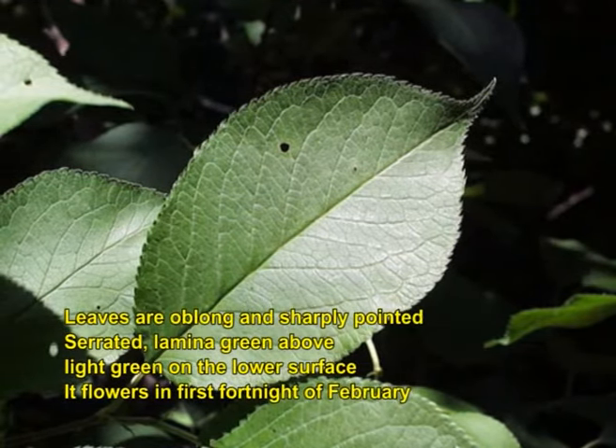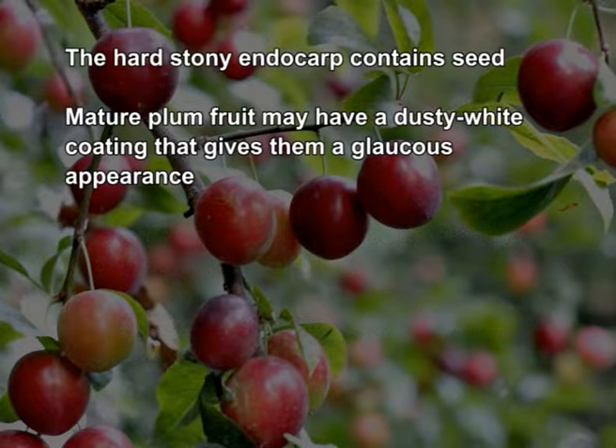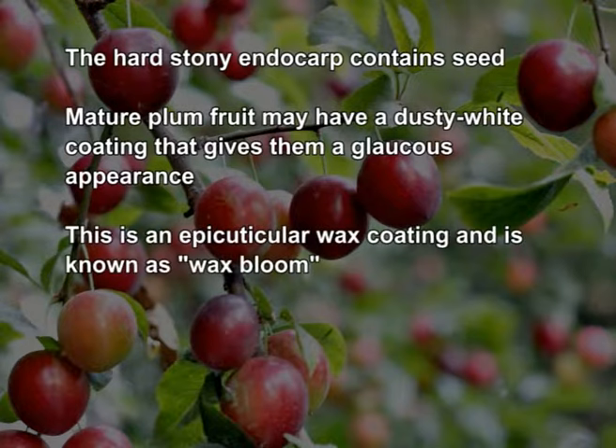Plum flowers in the first fortnight of February. The flowers are borne on small spurs with very close rings, thus flowers occur closely and the inflorescence is termed as cymose. Fruit is a drupe, that is a stone fruit, with thin edible exocarp and fleshy mesocarp. The fruit has a groove running down one side and a smooth stone or pit. The hard stony endocarp contains the seeds. Mature plum fruit may have a dusty white coating giving a glaucous appearance — this is an epicuticular wax coating known as wax bloom.